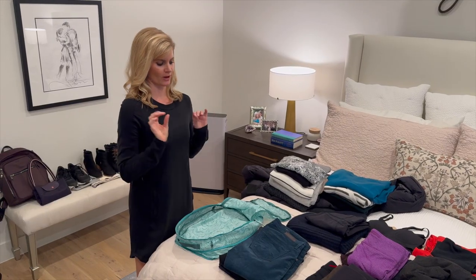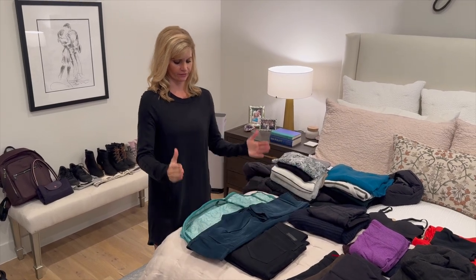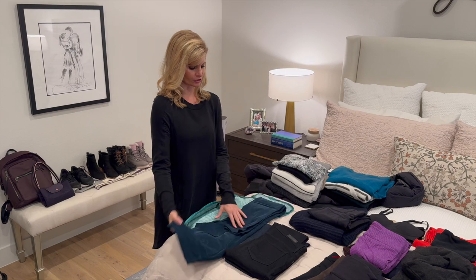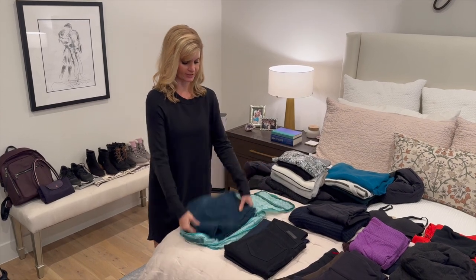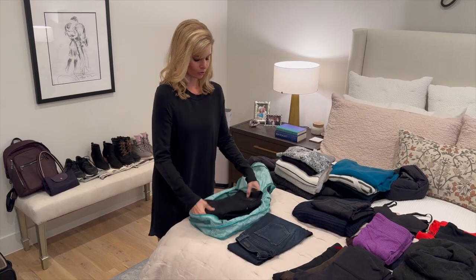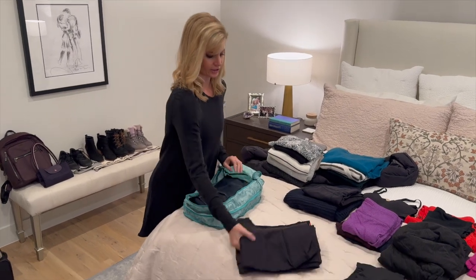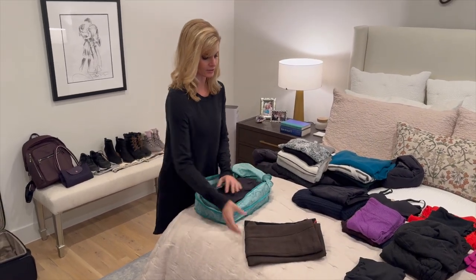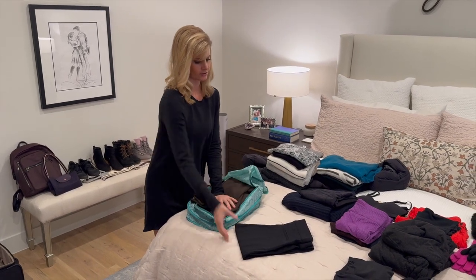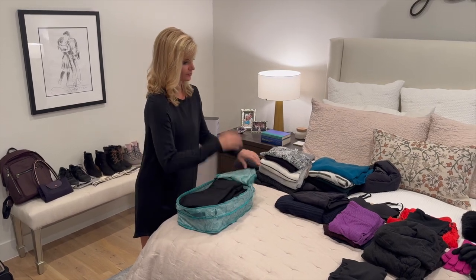Now I'll show you how I compress everything and pack it into the packing cubes. First, I always fold my clothes so they fit perfectly — just look at the cube size and fold to match, which helps maximize space. Corduroys and both pairs of jeans pre-folded, then Alo leggings and both pairs of Spanx — pretty much all the bottoms in this first cube.